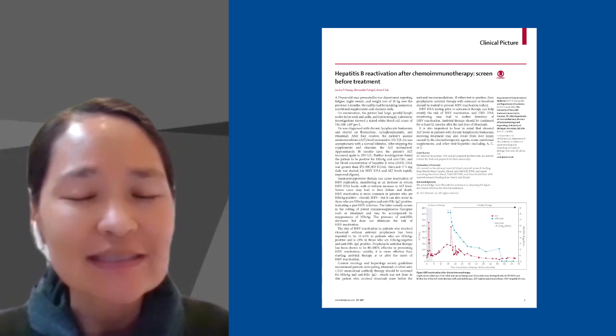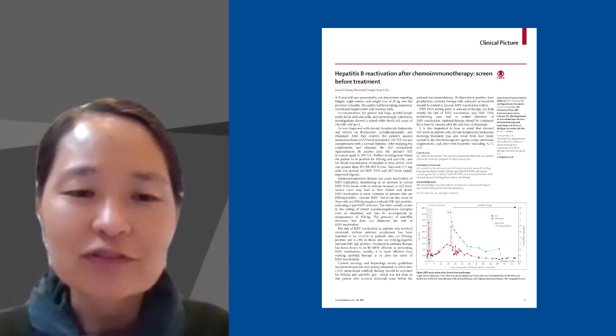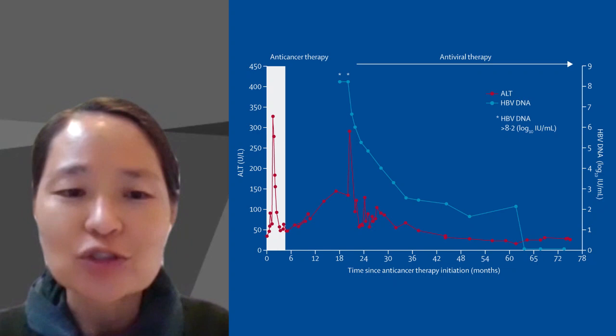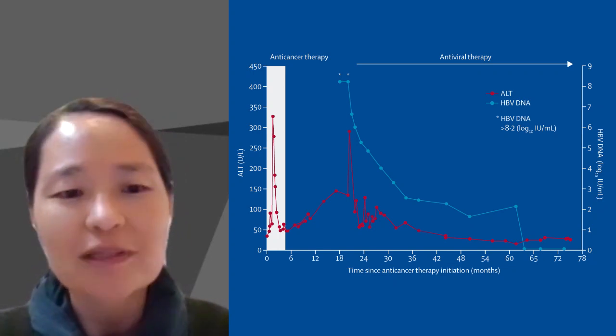Our case is a 70-year-old man with CLL treated with fludarabine, cyclophosphamide, and rituximab. After four courses, ALT increased. He had been taking a lot of vitamins and supplements. After stopping the supplements, ALT normalized.